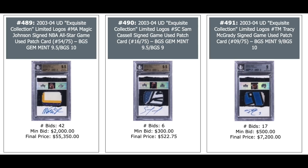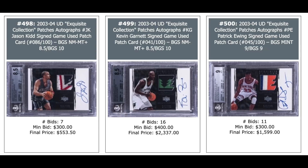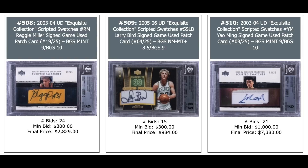More patch autos from 2003 Exquisite: Bill Russell — $5,000. Chris Bosh rookie year in the middle — $4,000. Dr. J on the right — $1,000. Jason Kidd — $500. Kevin Garnett — $2,000. Patrick Ewing — $1,500. Quad jerseys: Larry Bird out of three — $5,000. Magic Johnson in the middle, also out of three — $20,000. Kevin Garnett autographed BGS 9 out of 25 — $3,700. Reggie Miller patch auto — $2,800. Larry Bird auto from 2005 Exquisite — $1,000. Yao Ming auto out of 25 — $7,000 plus.